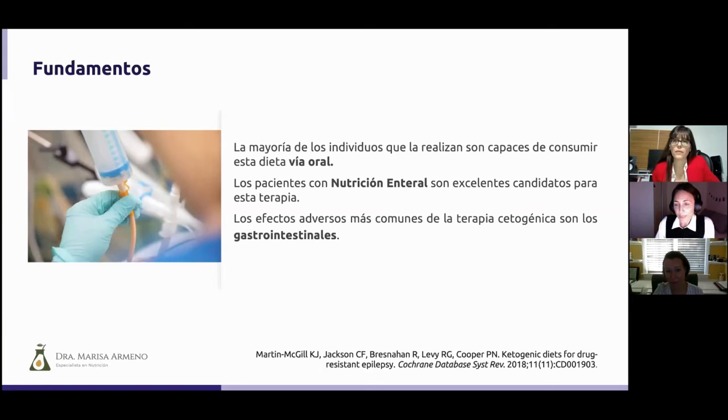The majority of individuals are able to consume this diet orally. However, some patients have oral intake restricted and require alternative methods for nutrition. Patients with enteral nutrition are very good candidates for this therapy, because it simplifies greatly the delivery of the ketogenic diet via a ketogenic formula, and also ensures treatment compliance. The most common side effects of this therapy are, without doubt, gastrointestinal, and this is frequently a reason patients have to discontinue the diet.